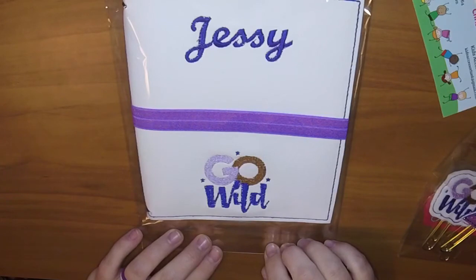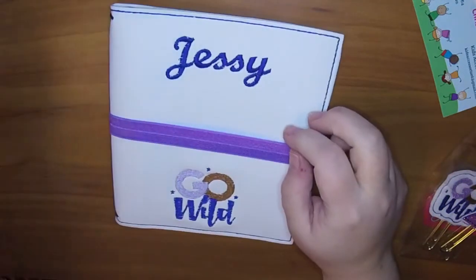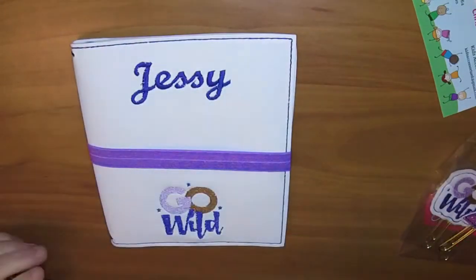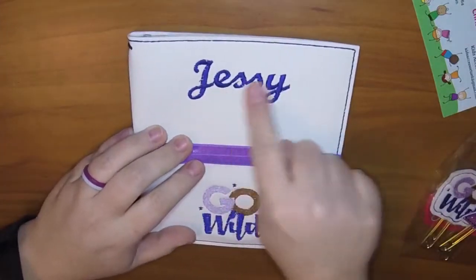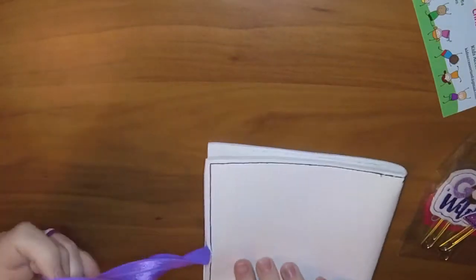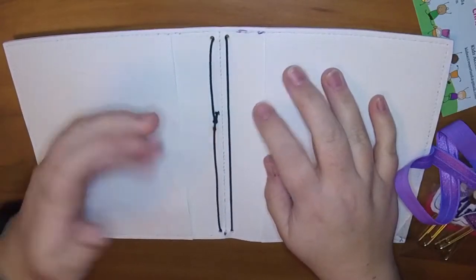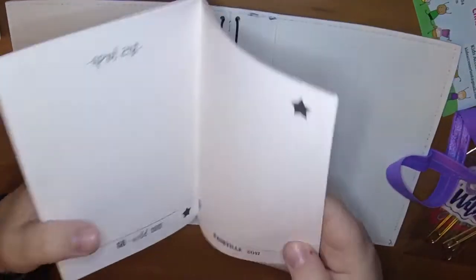She was very responsive and made this really quickly. I did give her extra wide dimensions - this is more of a traditional A6 size so it's a little bit wider. Since I didn't know how bulky this is going to get, I had her do it a little bit wider. So that's my name on it, Jessie, and it says Go Wild. This strap is interesting - it's sewn into this side as opposed to a lot of notebooks where the elastic comes out of the spine. So the elastic is actually over here.